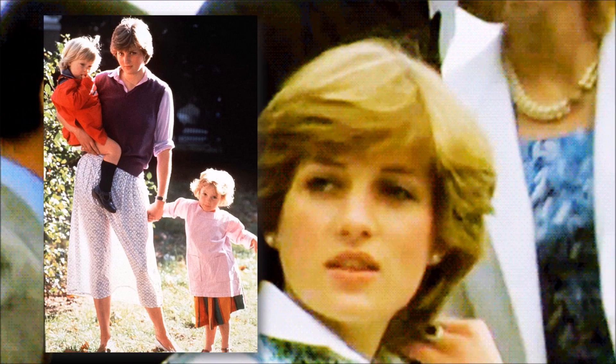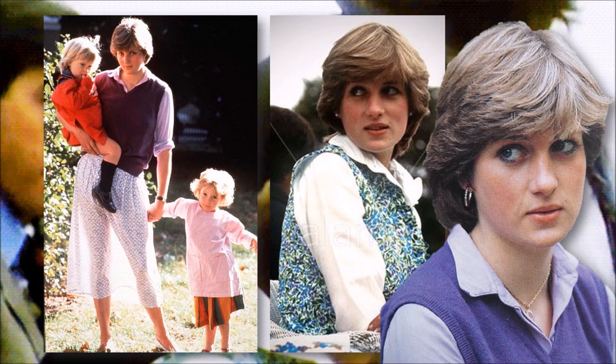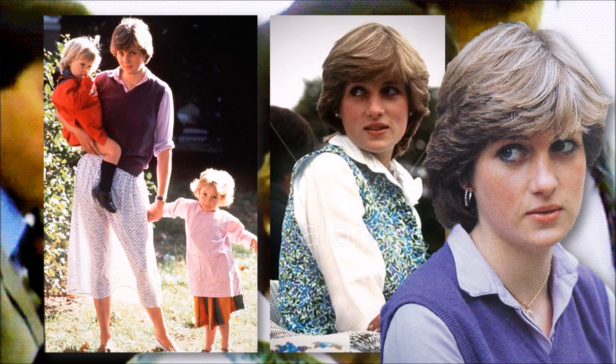She had a very distinctive look, but it wasn't an original look. Indeed, when we first met the young Diana, she was dressing exactly the same as every other young woman in her tribe. So I'm going to discuss Diana as the optic through which to talk about Sloane Rangers.